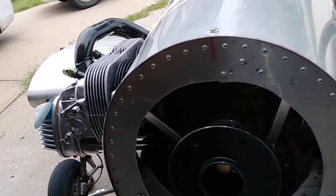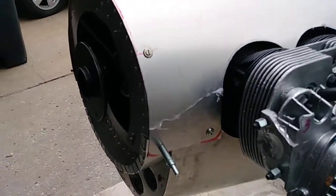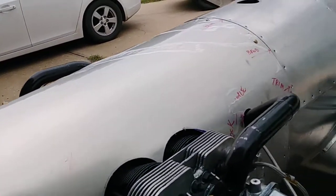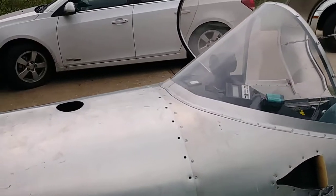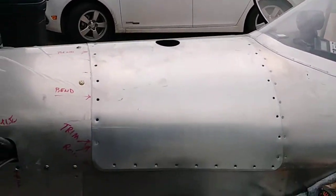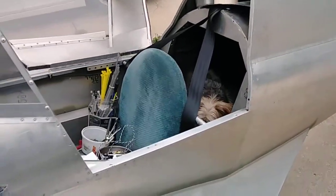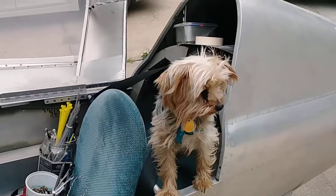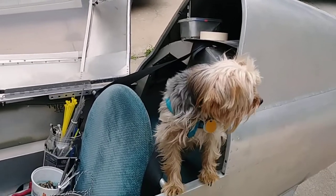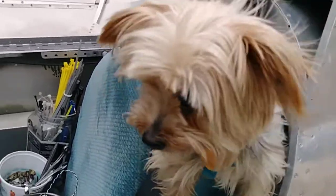But hey, I'm working on it — getting something accomplished today. It's kind of cool so I just pushed the airplane outside and I'm working on it out here. Spike is in the back compartment.